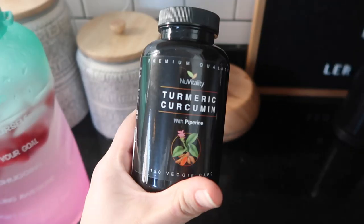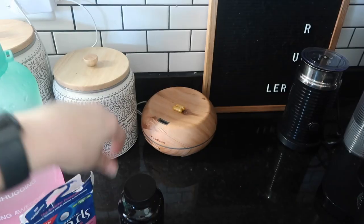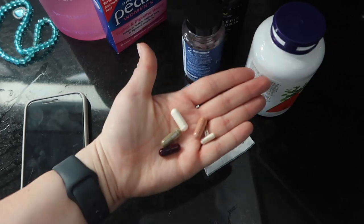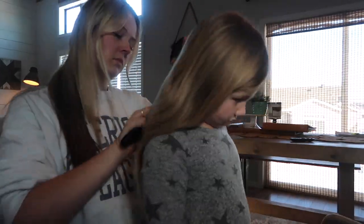I start out with a gallon of water — yes, a gallon of water — with my D-Mano supplement, my turmeric curcumin with piperine, and then I take a probiotic, green tea extract, vitamin C, and my multi every single morning. I wash it all down with my water and then I make some iced coffee and get the kids ready to go.